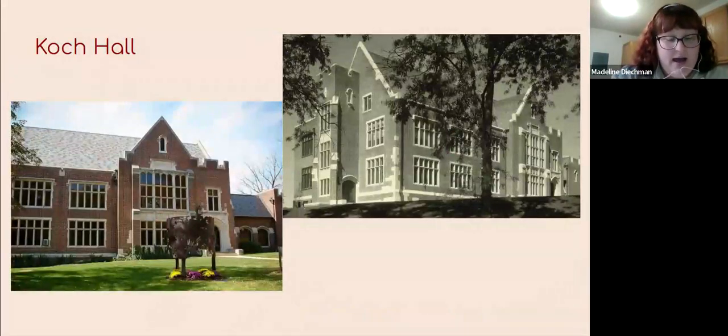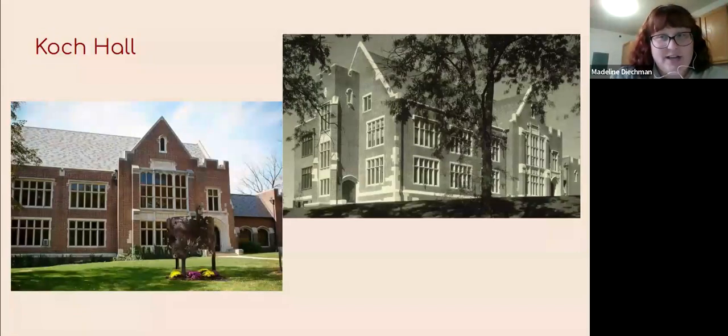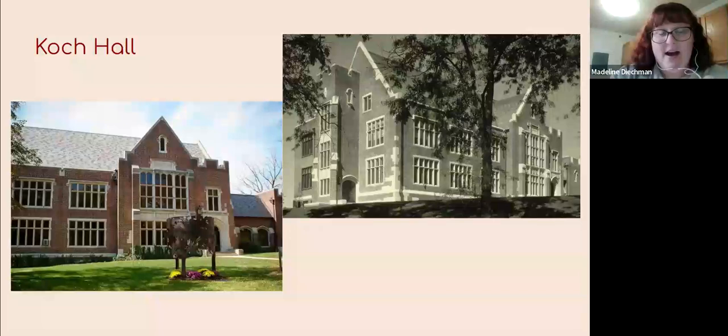Coke Hall is one of the most unchanged and ongoing buildings with the same purpose since it started. It was built in 1927 and continues to be the home for art classes and art studio spaces. The biggest change is just the addition of a lovely sculpture seen in one of the photos and some flowers, of course.